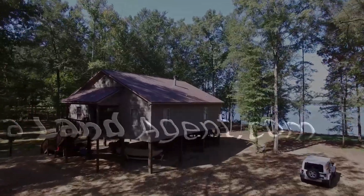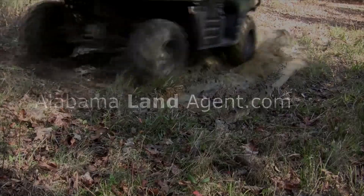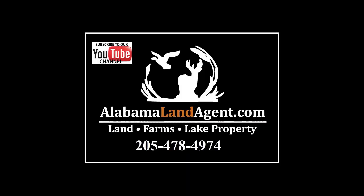Two tracks in Blount County, Alabama — six acres with barns and 11 acres with a pond. Hey everyone, it's Chad Kemp, the Alabama Land Agent.